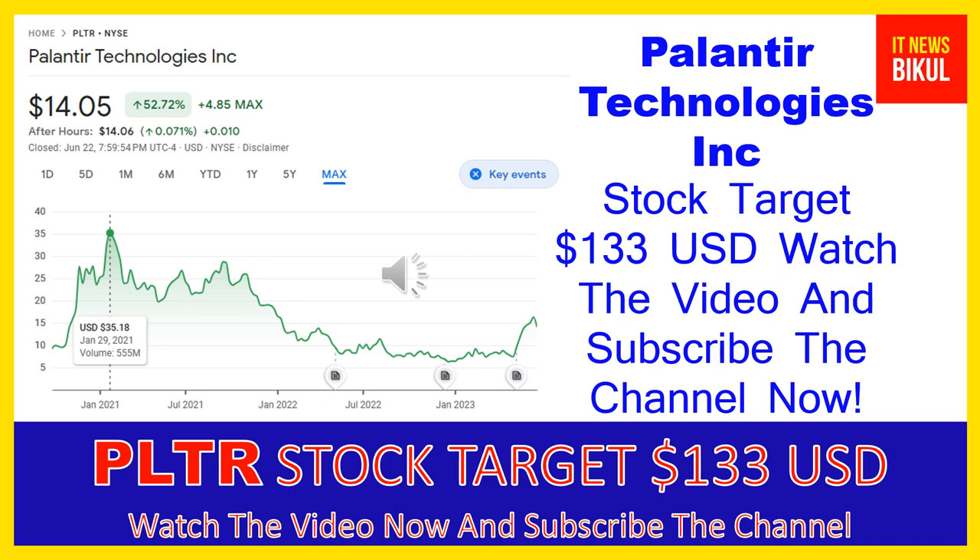Palantir Technologies Inc. is related to the technology sector and is working in the software infrastructure industry. The number of employees working at this company is above 3,800, and the company is headquartered in Denver, Colorado, United States. You can clearly see on the chart of PLTR stock the higher price was made on January 29, 2021 — the price was $35.18 USD.